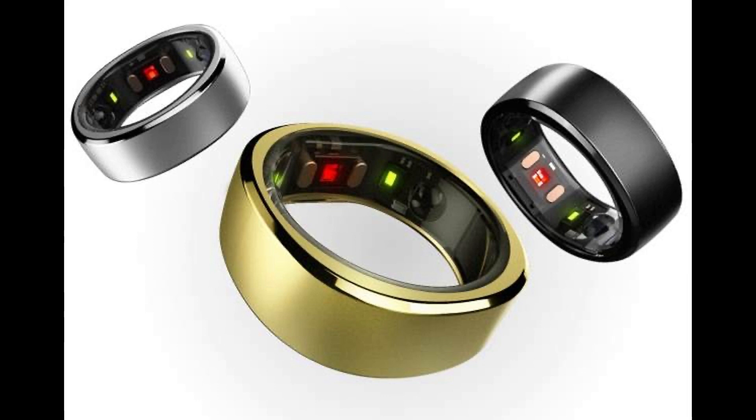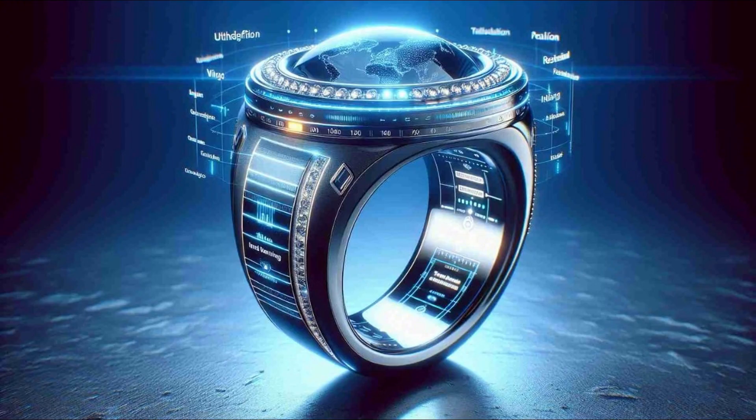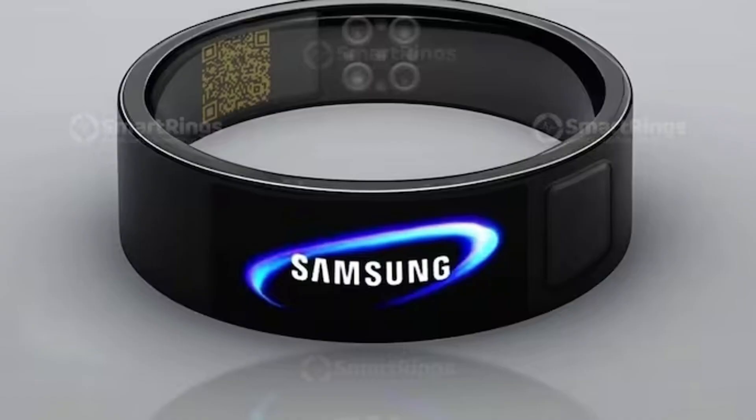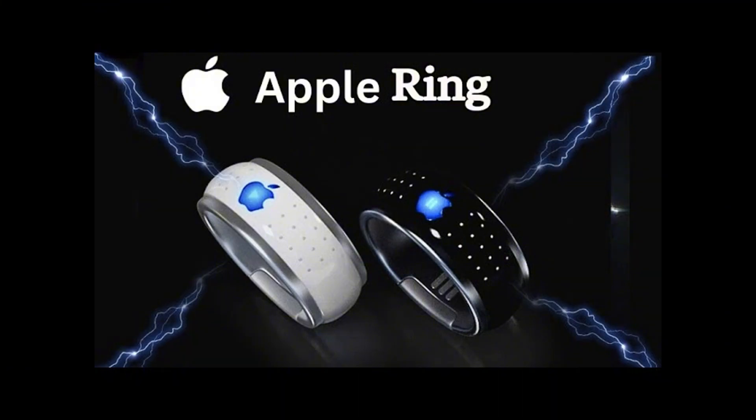Power: up to 7 days battery life, with a full charge in 20 to 80 minutes. Weight and Dimensions: width 7.9 mm, thickness 2.55 mm — the size of a wedding band — and weight 4 to 6 grams depending on ring size. Materials: durable titanium with PVD coating, non-allergenic, non-metallic, seamless inner molding. Water-resistant up to 100 m / 328 feet.